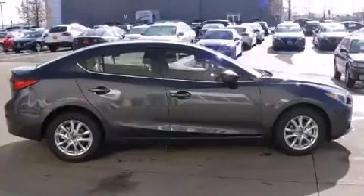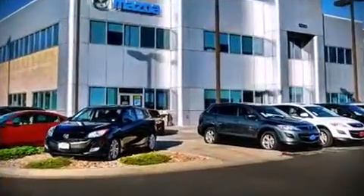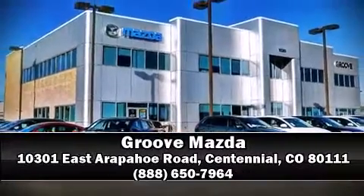Mazda ensures the safety and security of its passengers with equipment such as head curtain airbags, brake assist, and four-wheel disc brakes with ABS. Please don't hesitate to give us a call.